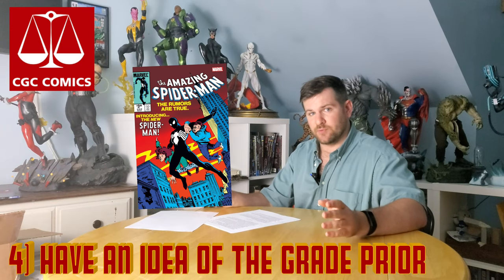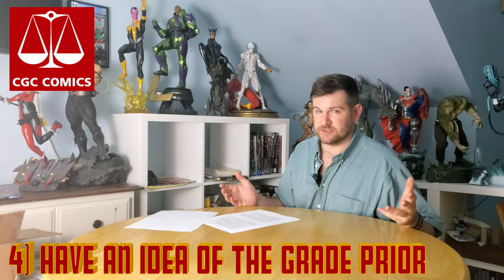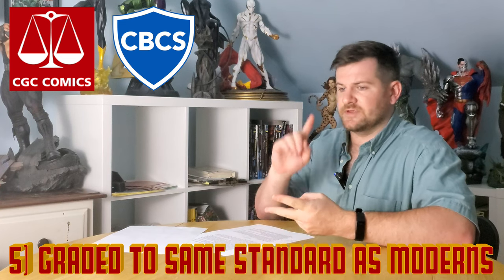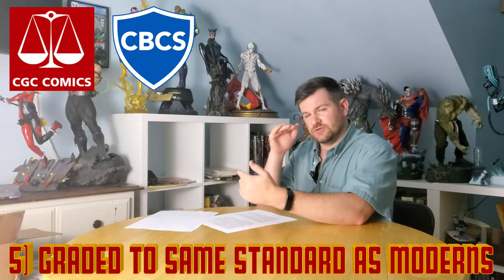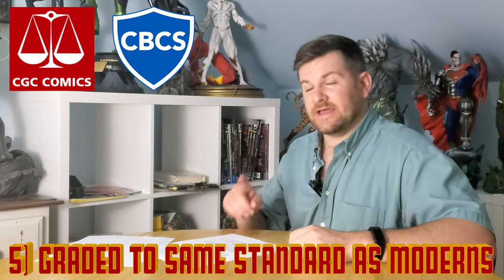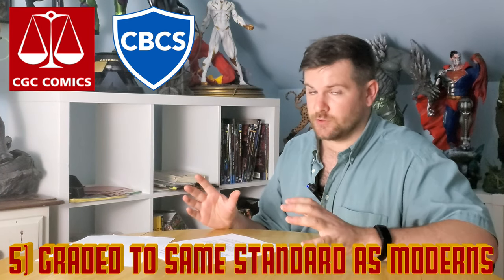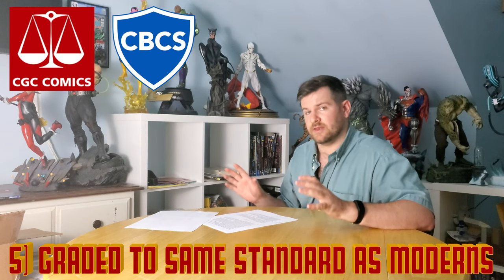If you think it can actually get a 9.8, I recommend putting it in a standard or even express tier for a book like that. Probably one of the most important things about the economy, standard, and express tiers is that they grade these older books to the same standard as modern books. A lot of people think that because it's older they'll be more lenient — that is not the case. They're going to judge that book just like any other, so prepare for a slightly lower grade than what you might have been anticipating.